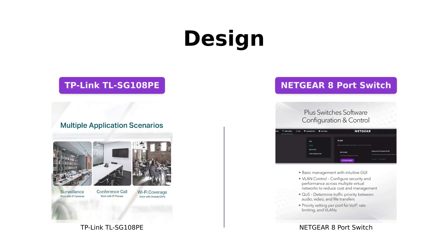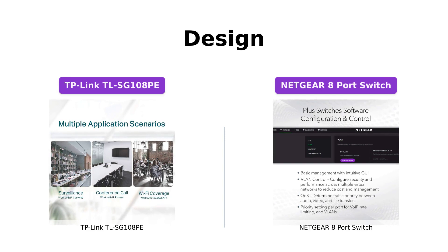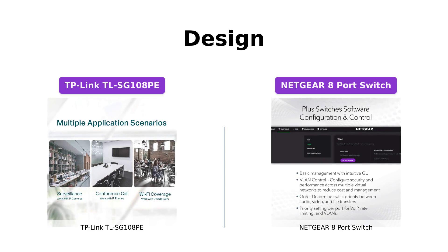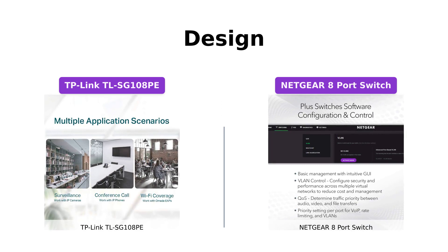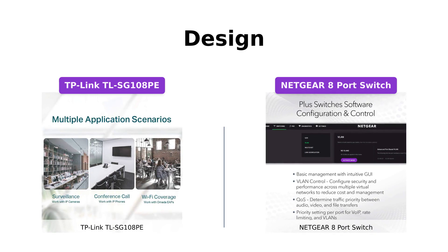When it comes to design, the TP-Link TLSG108Pay offers a sleek and compact design with 8 gigabit Ethernet ports and 4 PoE Plus ports. It's perfect for small to medium-sized networks. On the other hand, the Netgear 8 port switch also comes with 8 gigabit Ethernet ports and 8 PoE Plus ports, offering a similar design. Both switches can be easily placed on a desktop or wall-mounted, giving you flexibility in terms of installation.